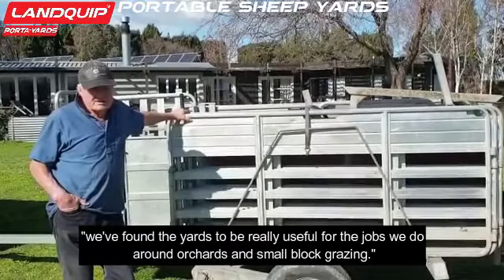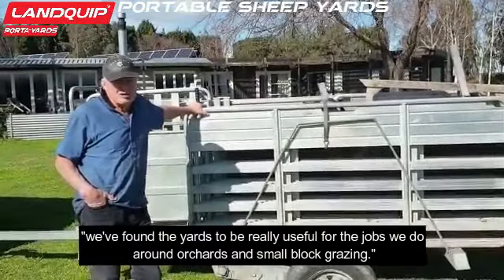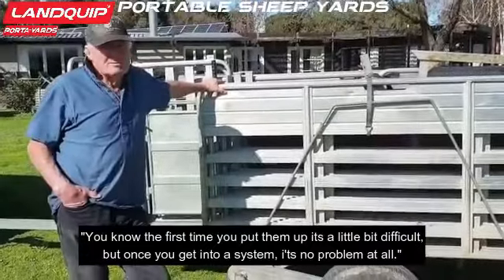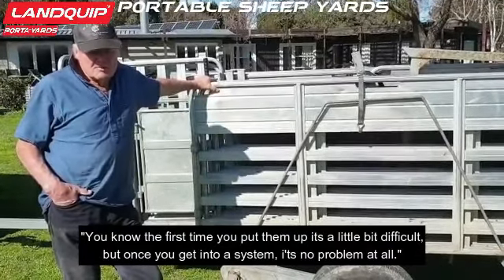We found the yards to be really useful for the jobs that we do around orchards and small block grazing. The first time you put them up is a little bit difficult, but once you get into a system, there's no problem at all.